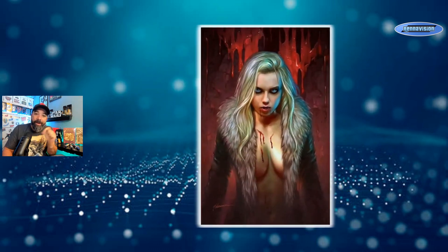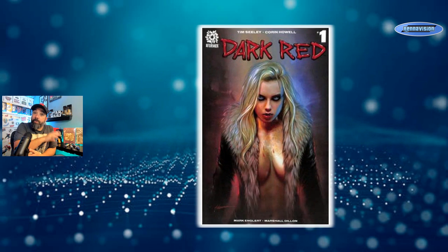The artist I want to talk about this week is Shannon Maer. He does a lot of digital painted work, teaches art, and has instructional videos on YouTube. He's mostly a cover artist from what I know, except for his new book. The book that put him on my radar was the Dark Red variant — a limited edition from Aftershock, limited to around 100 or 150 copies.